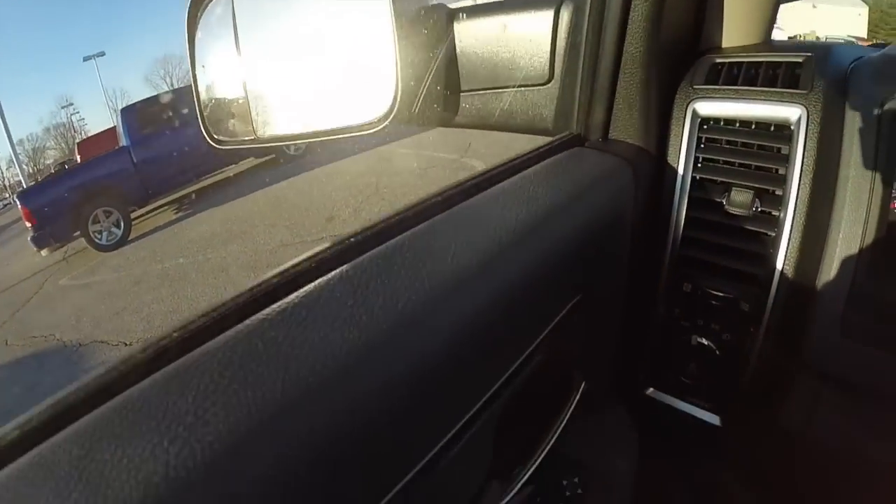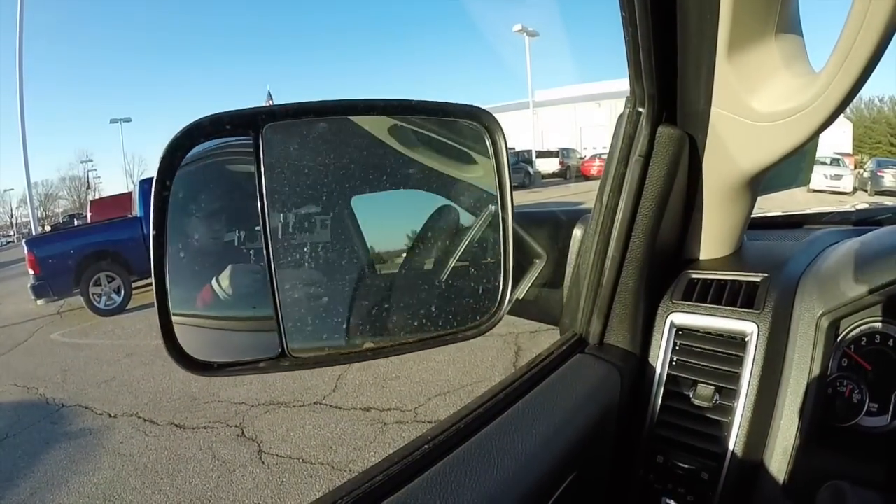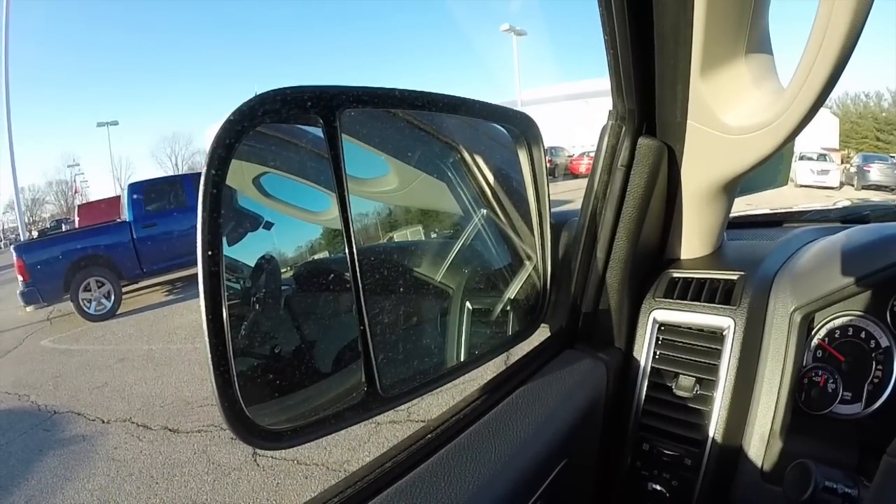The mirrors are power fold-away. To fold them, just press the button in the center. To fold them back out, just press it again.